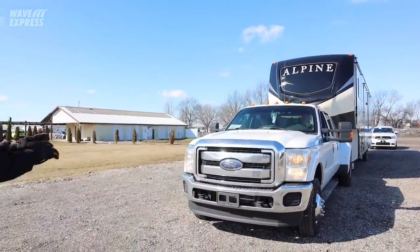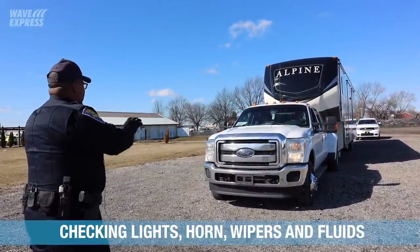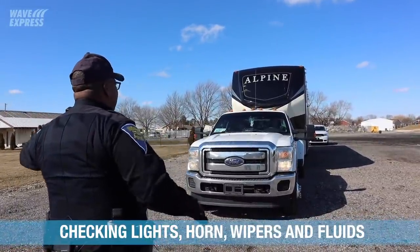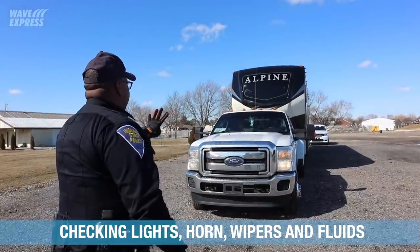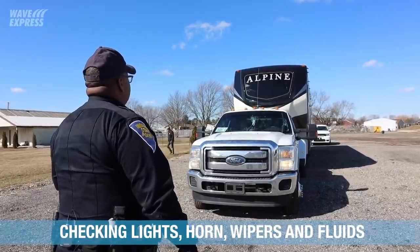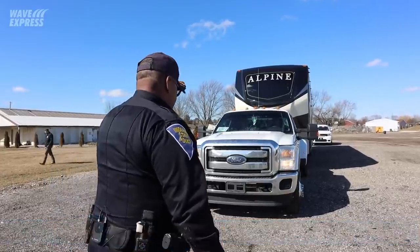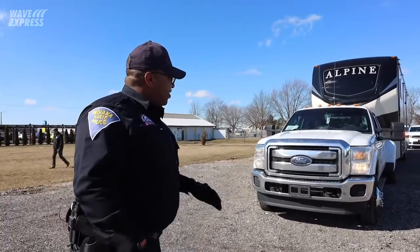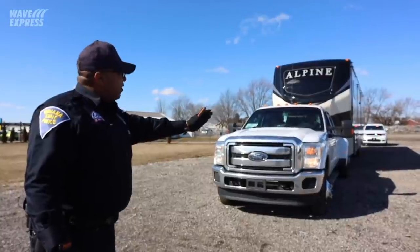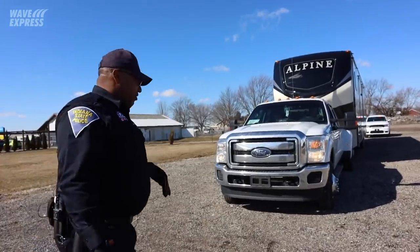Lights are on like it's nighttime — turn your flashers off. Now I'm going to be checking the lights: high beams, right turn signal, left turn signal, four-way flashers, horn, wipers, washer fluid. After conducting this first part of the inspection up front and checking the lights here, I'm going to walk around to the left side of the power unit all the way to the back to make sure the lights are working properly at the rear of the truck as well as the rear of the trailer.